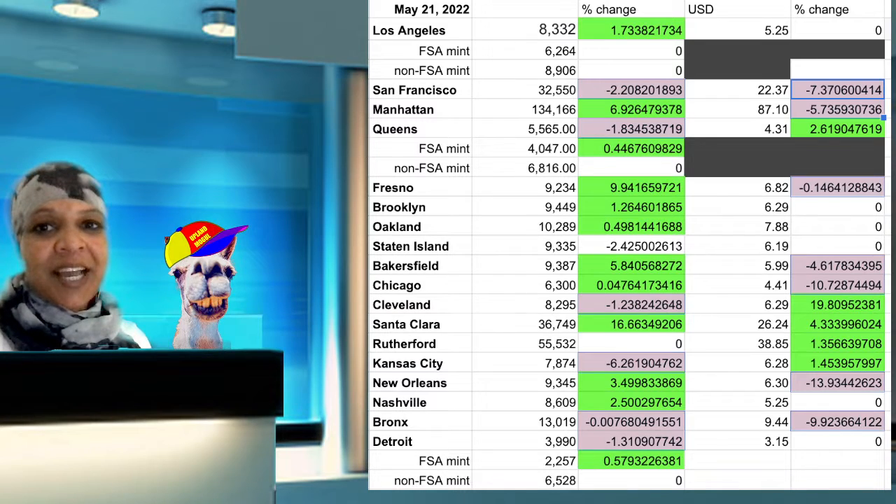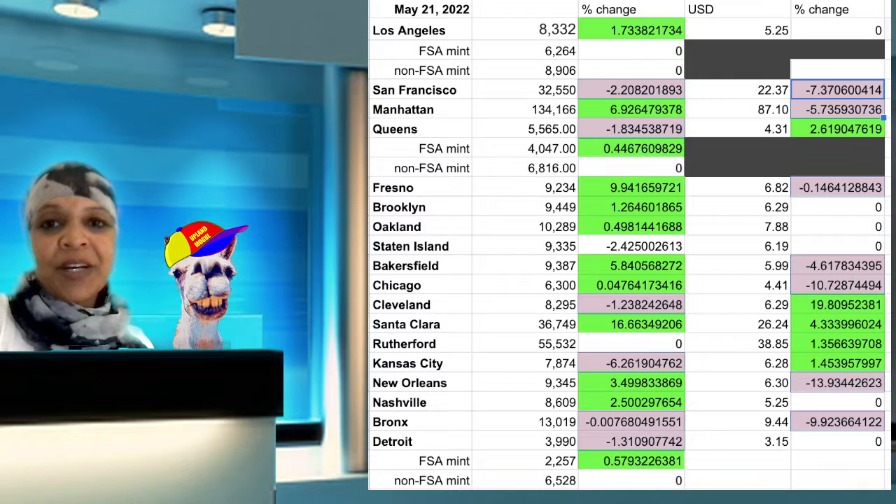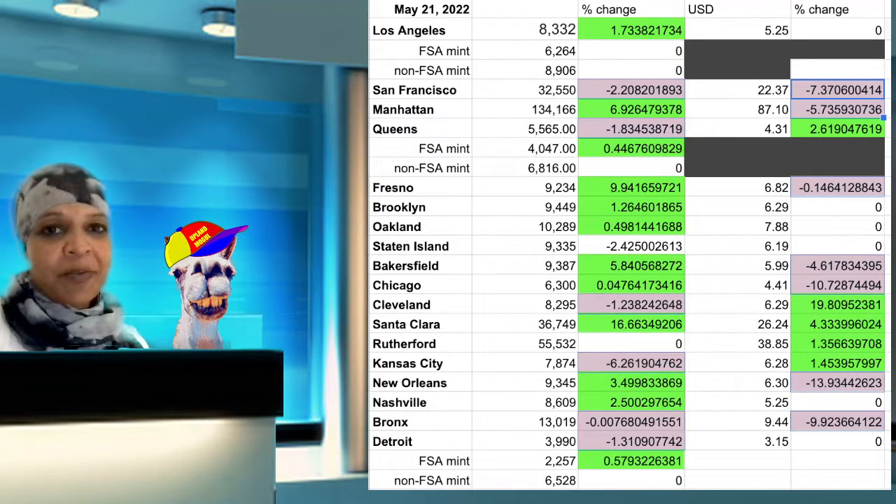I'm also looking at the Los Angeles floor. It's looking okay. It was going down a little low, like the $7,000 range, and now it's coming back up again. If you have properties in L.A., the floor is not what I would go by as far as what I would be selling for. I would definitely check out what neighborhoods your properties are in because there are certain areas in L.A. that are super high floors, and you might just have one of those properties and not even know it.